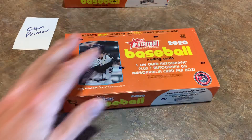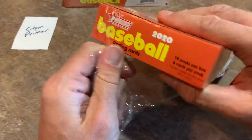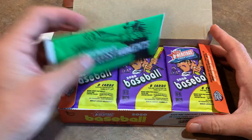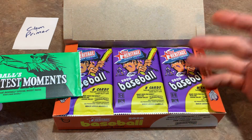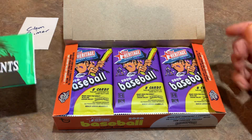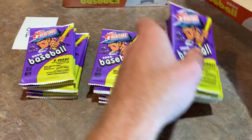Best of luck to you Clem, and thank you for letting us open your cards on video. There's one autograph and one relic per box, along with a box topper. The packs have an ugly 1971 design — that green with the purple is kind of hideous when you first open it — but hopefully there are some great cards inside.